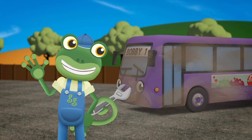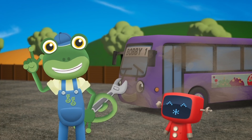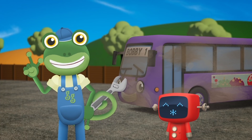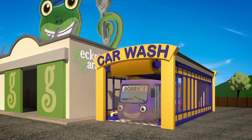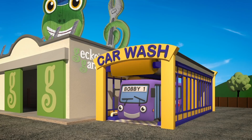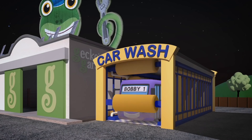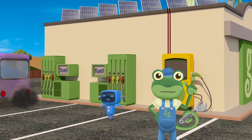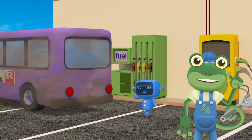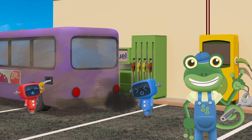Hello everyone! Bobby the Bus is visiting the garage today. He needs a wash, again! He gets very mucky. Bobby needs cleaning in the morning, in the afternoon, and even at night time. Every morning, Bobby has to refuel with dirty diesel to power his engine.